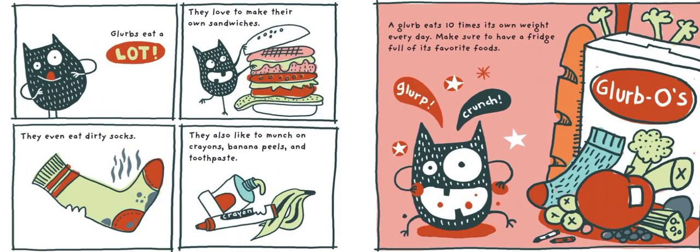Glurbs eat a lot. They love to make their own sandwiches. They even eat dirty socks. They also like to munch on crayons, banana peels, and toothpaste. A Glurb eats ten times its own weight every day. Make sure to have a fridge full of its favorite foods.